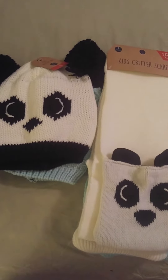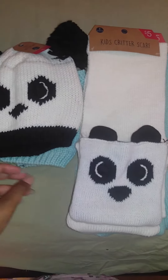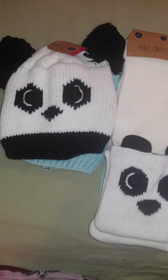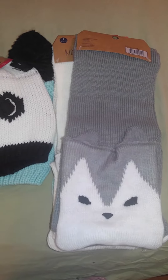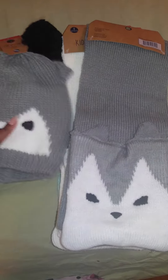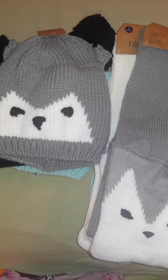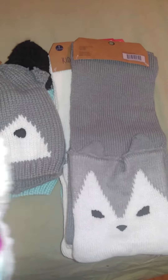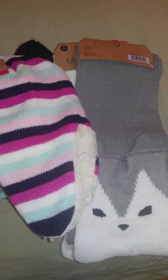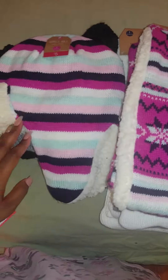I don't know if that looks like a girl or boy one, but anyway I got this one too — again, five dollars each. Then I found my daughter this one, and this is like the last set; a lot of these were running out of stock.